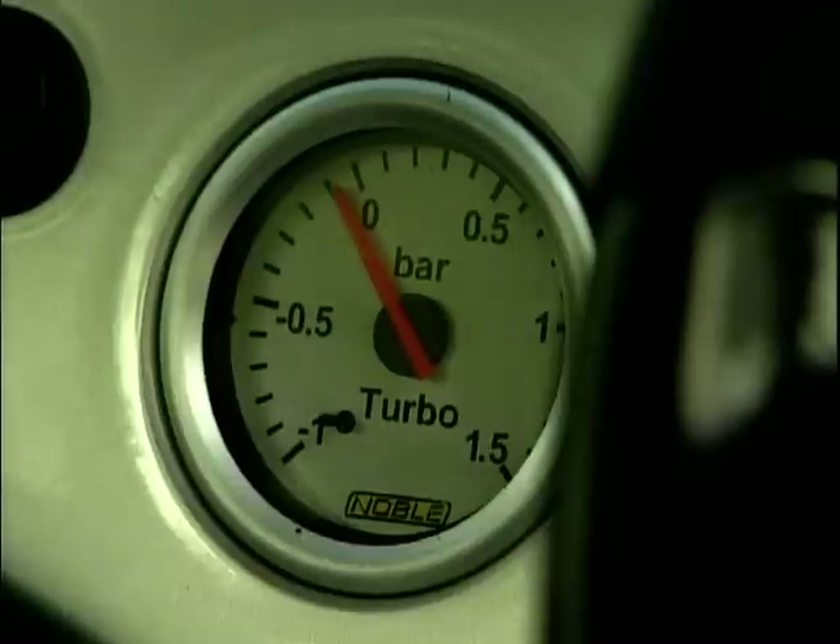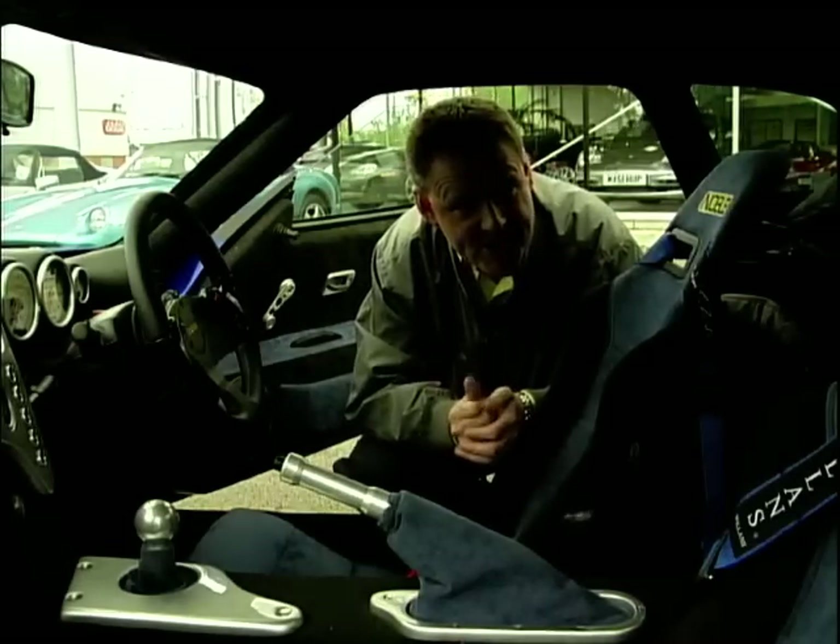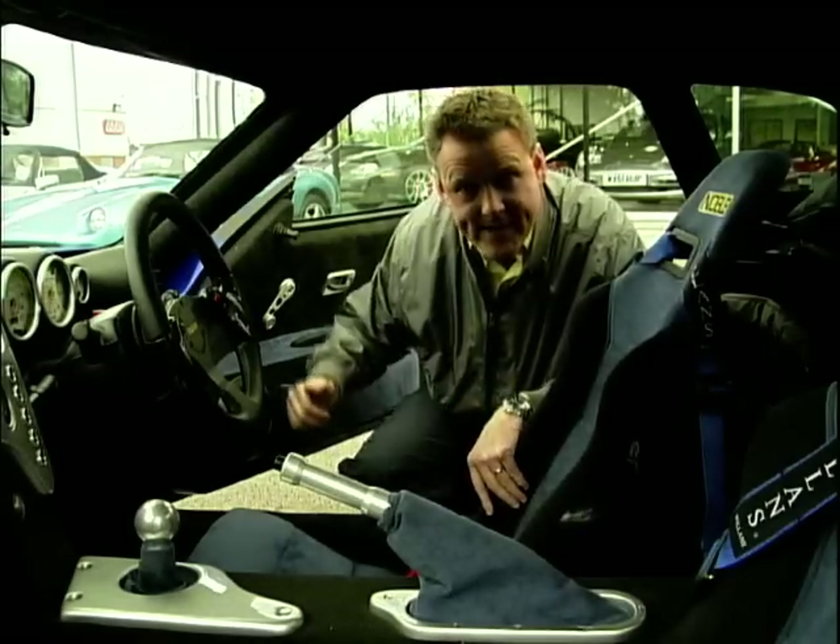On the plus side, there's a turbo boost gauge and a speedo that goes to 200 miles an hour, so that might give you some indication of just how quick this car is.